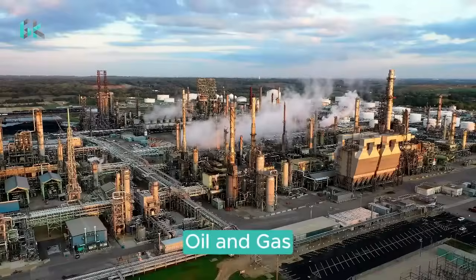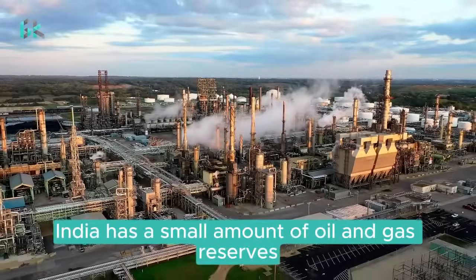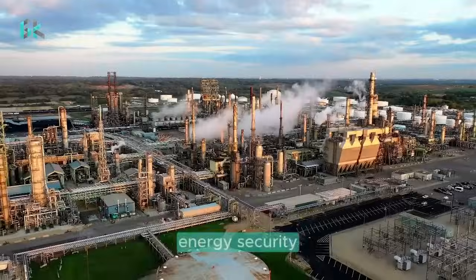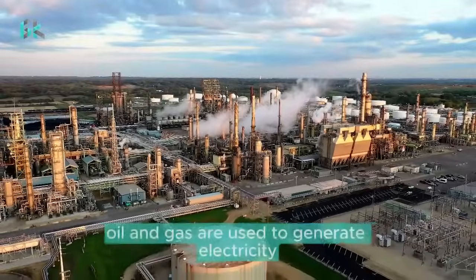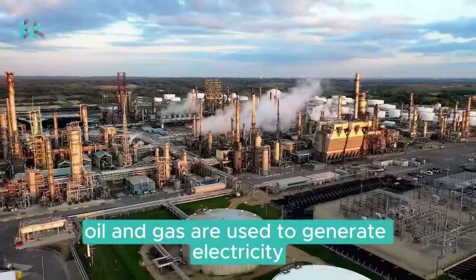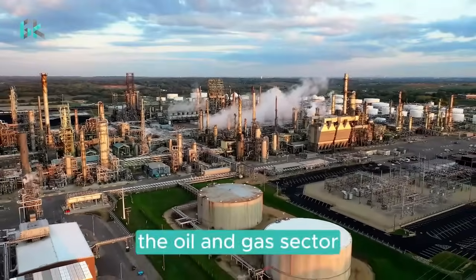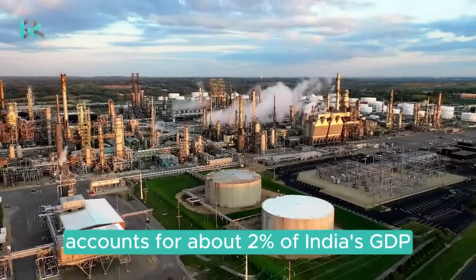India has a small amount of oil and gas reserves, but these resources are important for the country's energy security. Oil and gas are used to generate electricity, power vehicles, and heat homes. The oil and gas sector accounts for about 2% of India's GDP.